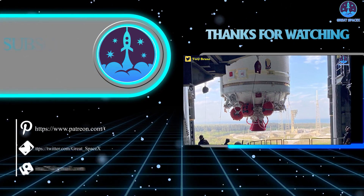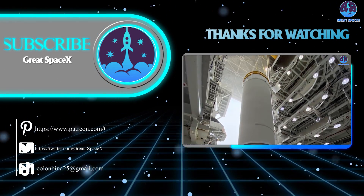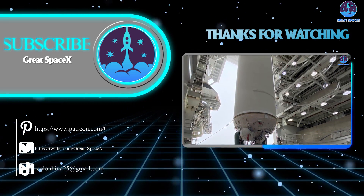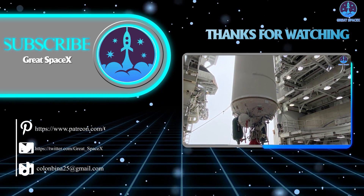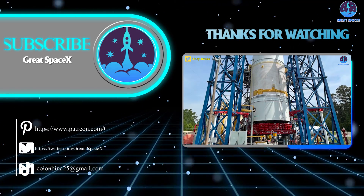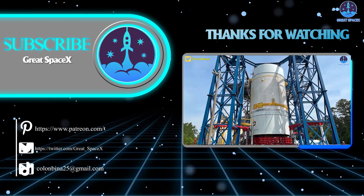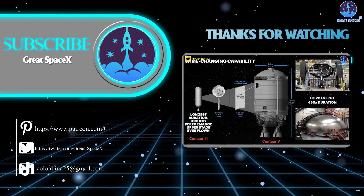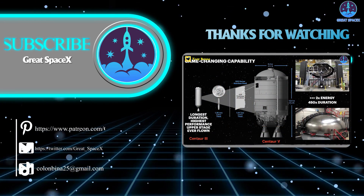That wraps up our show for today. We hope you enjoyed learning more about the amazing progress over at SpaceX as well as what's happening with Indian space. If you want to support our channel and get access to exclusive content, please consider becoming a patron by clicking the link in the description below. As always, this is Kevin from GreatSpaceX, and until next time, keep looking up.